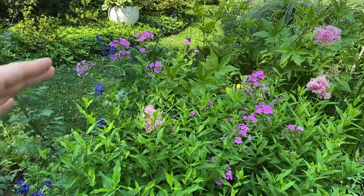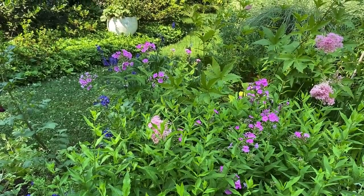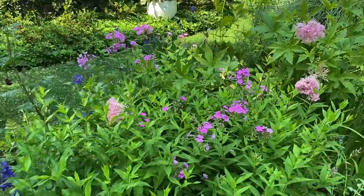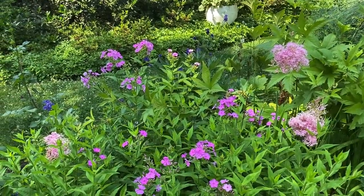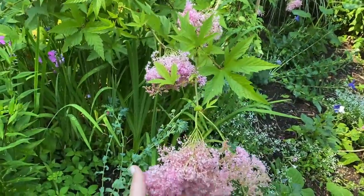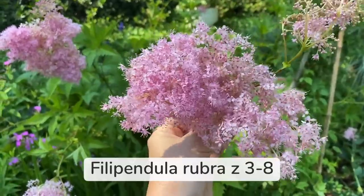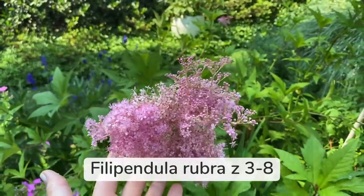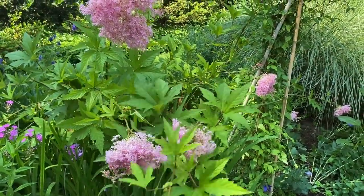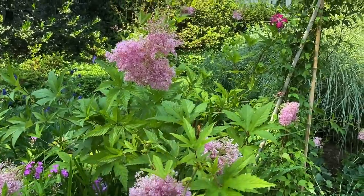This area right here is all phlox, and I Chelsea chopped this phlox this spring. What Chelsea chop means is reducing your plant size by about a third so it is more prolific and a little bit shorter — because some phlox tend to flop. The downside is that they bloom a little bit later in the season, which is okay with me. This plant I get a lot of questions about — this is filipendula and it is very pretty. Look at these fluffy blooms. Filipendula is a native plant but a little bit aggressive, so you have to keep an eye on it.